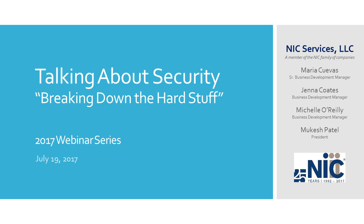Well, good morning everyone. Thank you for tuning in to this July edition of our 2017 webinar series. My name is Maria Clevis and I am the senior business development manager for NIC Services. I am part of the business development team here that also includes Jenna Coates, Michelle O'Reilly, and Mukesh Patel, our president.